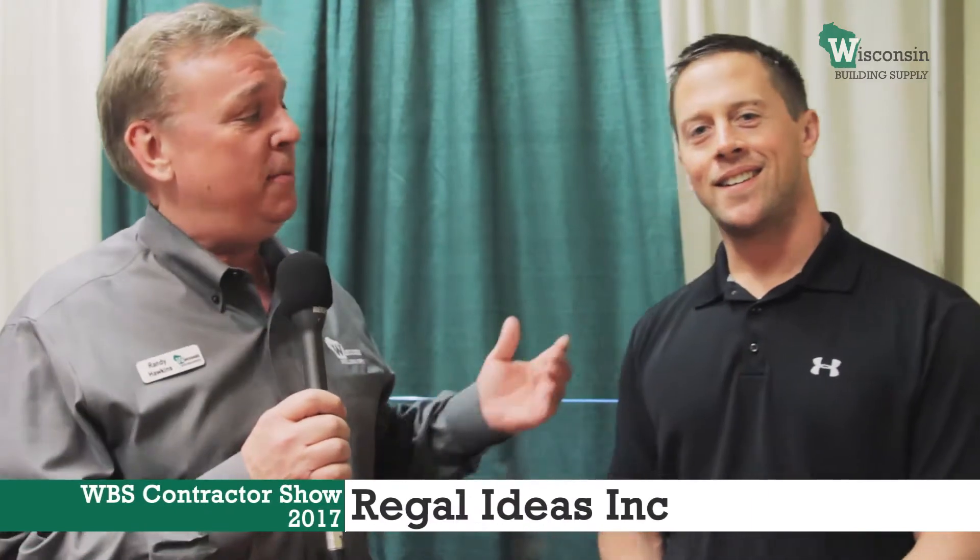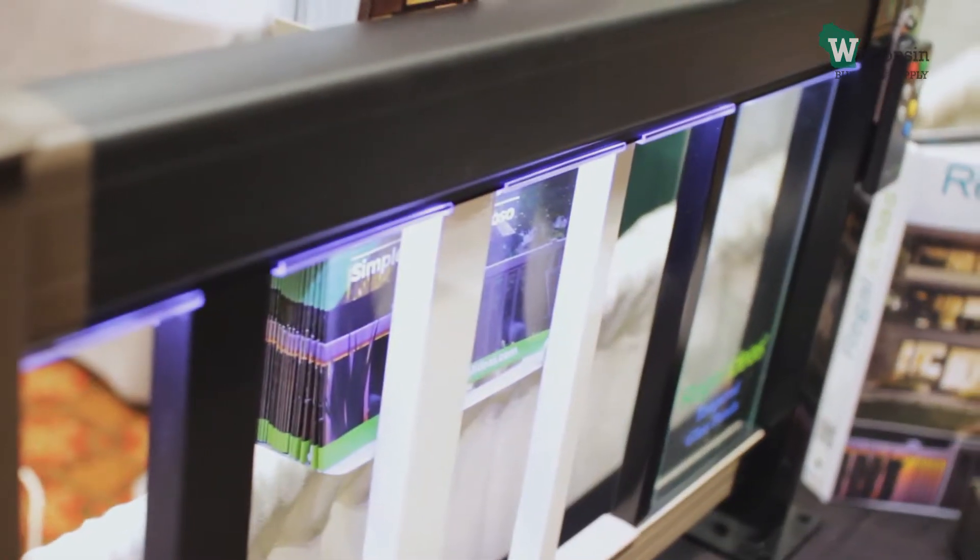Welcome to the 2017 Wisconsin Building Supply Builder Show. My name is Randy Hawkins and I'm here with Quinton from Regal Ideas. His product won the Innovative Product of the Year at the IBS show in 2017. Congratulations for that. Thank you very much.